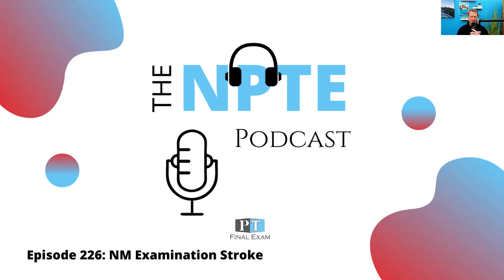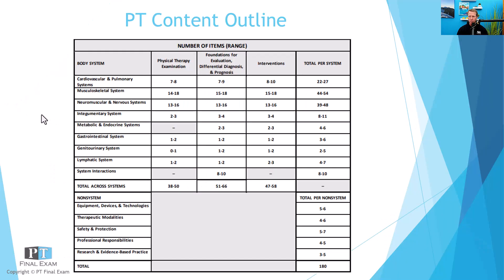Hey everyone, welcome back to the NPT podcast. This is Will Crane, your host. Thank you so much for joining me as we go through the content you need in order to dominate on test day. Today I've got a practice question for you related to the neuromuscular and nervous system portion of the exam. On test day, you can expect somewhere around 39 to 48 questions related to this section. It is certainly the second largest single section on the exam, worth spending plenty of time on making sure that you are adequately prepared.